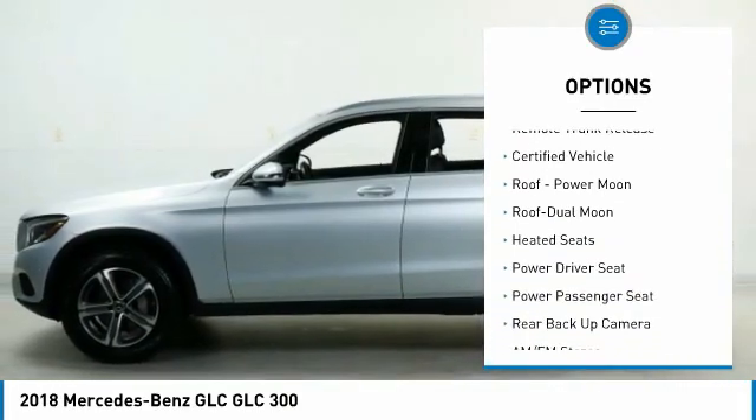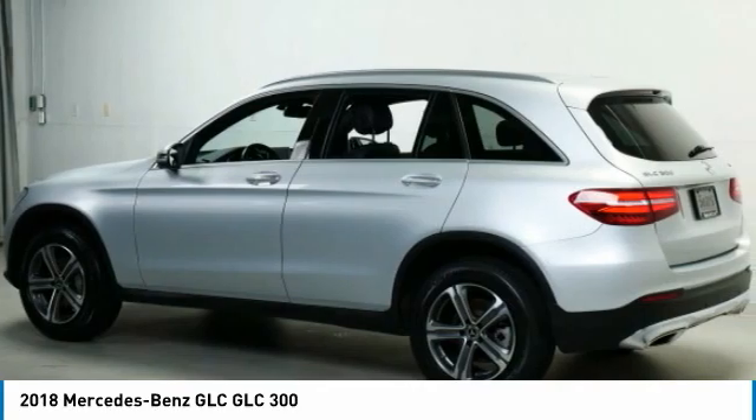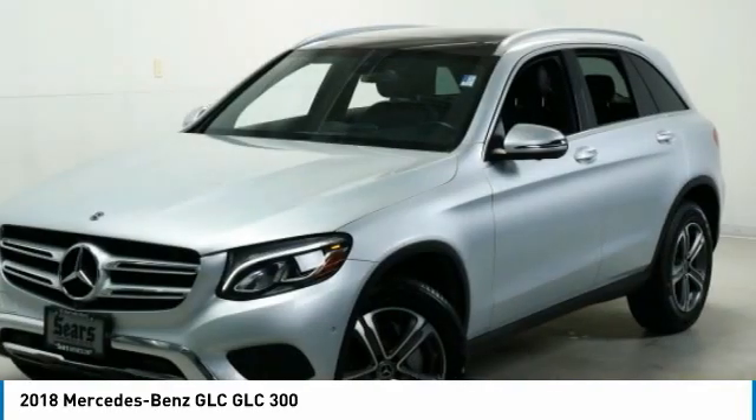Daytime running lights, remote keyless entry, mirror memory, power brakes, and remote trunk release.